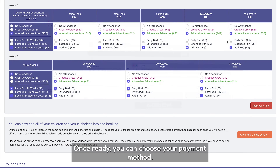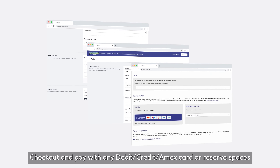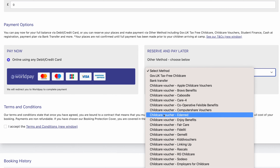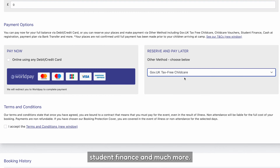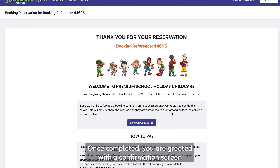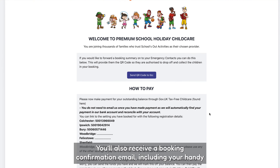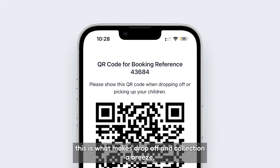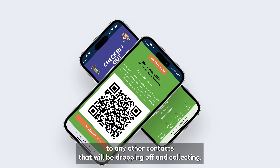Once ready, you can choose your payment method. Check out and pay with any debit, credit or Amex card, or reserve spaces and then choose from a range of offline payment methods. These include all childcare vouchers, gov.uk tax-free childcare, student finance and much more. Once completed, you are greeted with a confirmation screen with further details on how to complete your offline payment. You will also receive a booking confirmation email including your handy QR code. This is what makes drop-off and collection a breeze, as long as you make sure you forward this to any other contacts who will be dropping off and collecting.